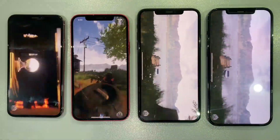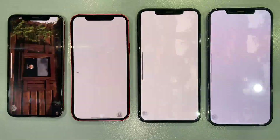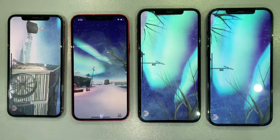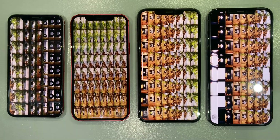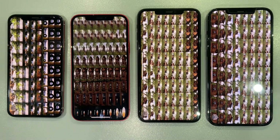Before we unleash the benchmark beast, let's set the stage. Each of these iPhones has left an indelible mark on the tech world, and today we're putting them through the ultimate performance test — the Antutu benchmark. From the classic iPhone X to the powerhouse iPhone 12 Pro Max, who will emerge as the speed king? Let the testing begin.